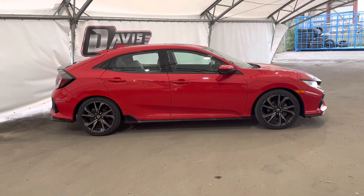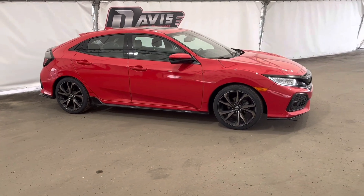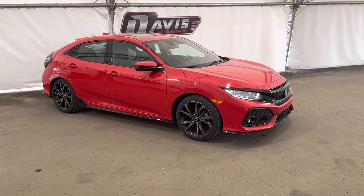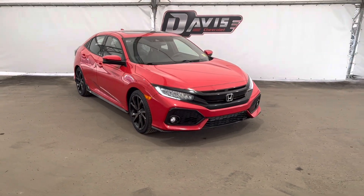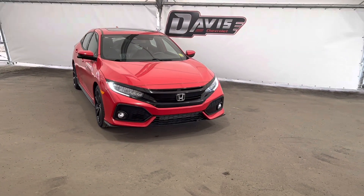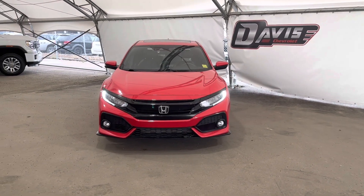And that concludes this brief walk around of this pre-owned 2017 Honda Civic. If you have any questions regarding this vehicle or simply want to take it for a spin, feel free to give us a call or just come on down and we'll get you set up with a member of our fantastic sales team.